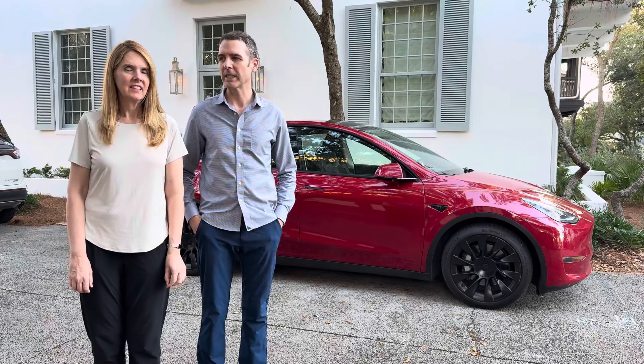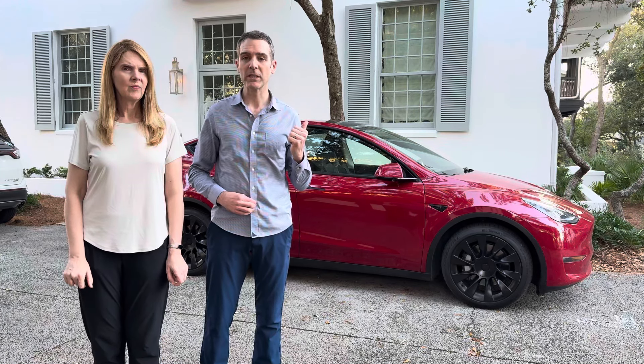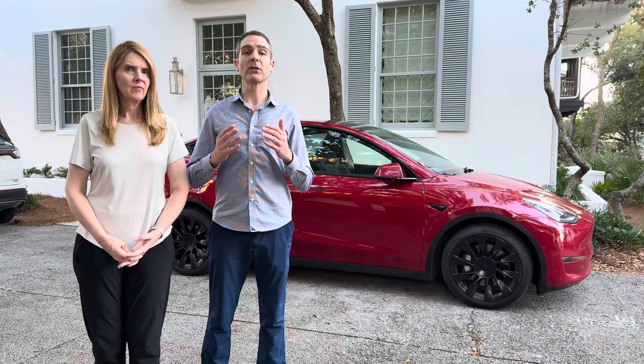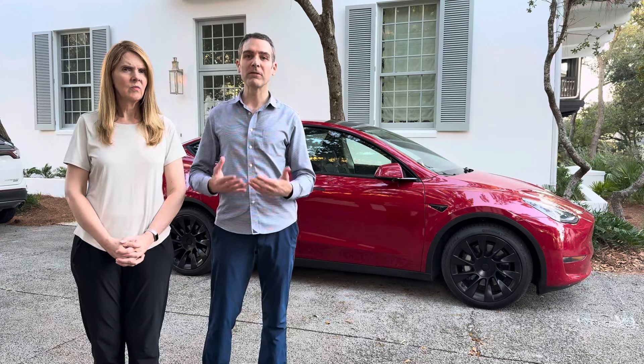Hey everybody, it's Mike and Denise. We wanted to give an update on this Model Y that we've had for about almost a week now, putting probably close to a thousand miles on it. We're used to driving a Model X, which I've had since 2017. That one is pretty much the same body, though the motors differ, and this Model Y is also basically the same as what you can buy right now, even though it's a 2022 with over a hundred thousand miles.